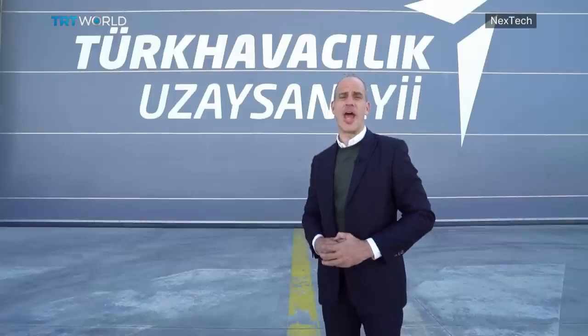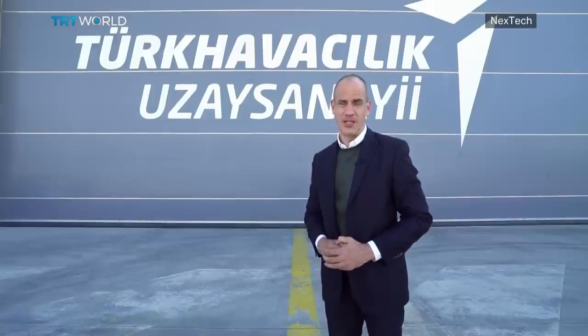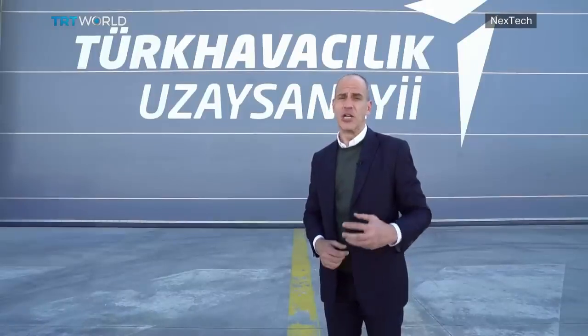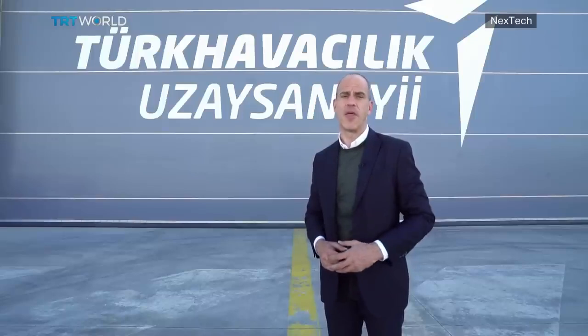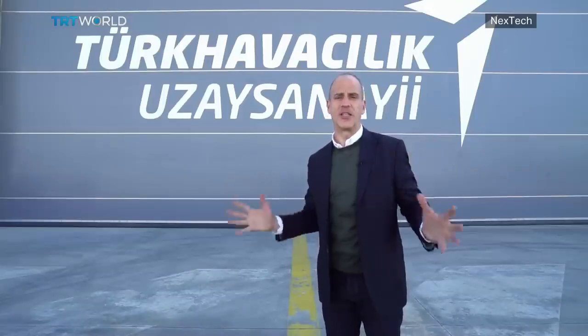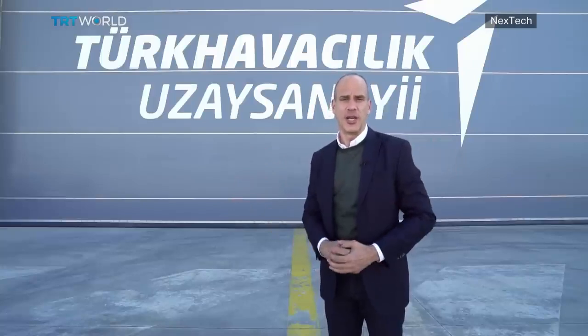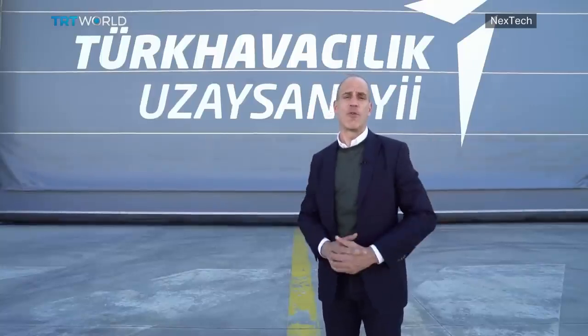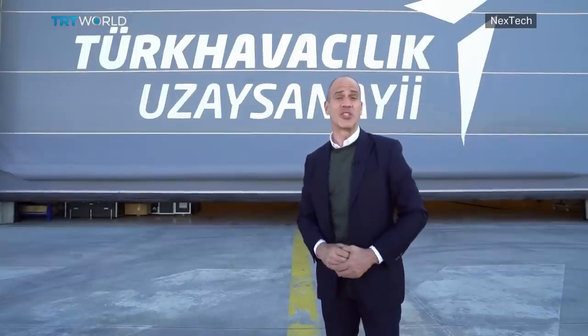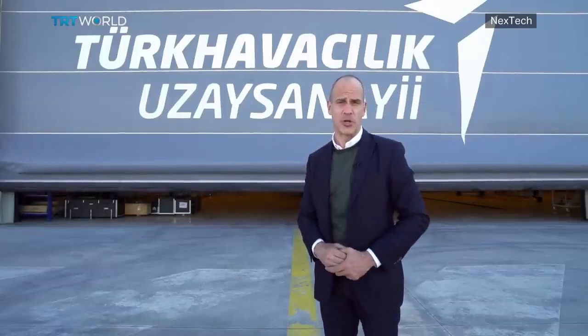Hello, I'm Marijan Ayanlar and welcome to Nextech. Today I'm going to show you some of Turkey's latest military products that are looking to change warfare from the air. We're at the headquarters of one of Turkey's largest defense companies, TUSAS. This massive campus stretches over 4 million square meters. Come with me as I explore how the skies are about to see some new Turkish hardware.